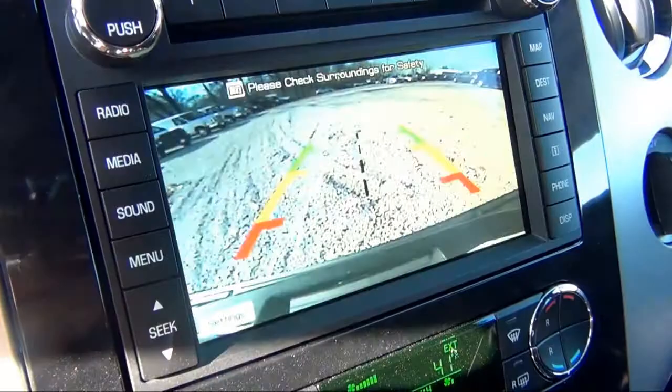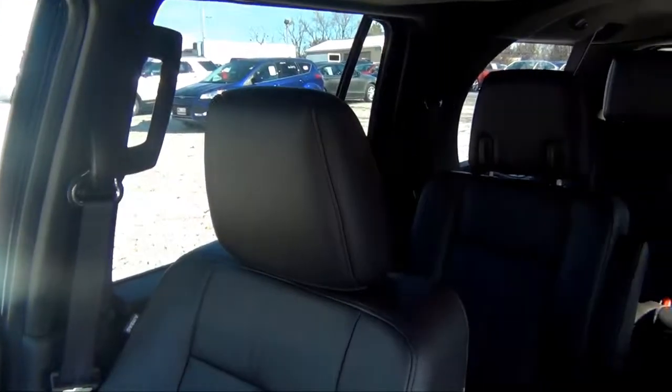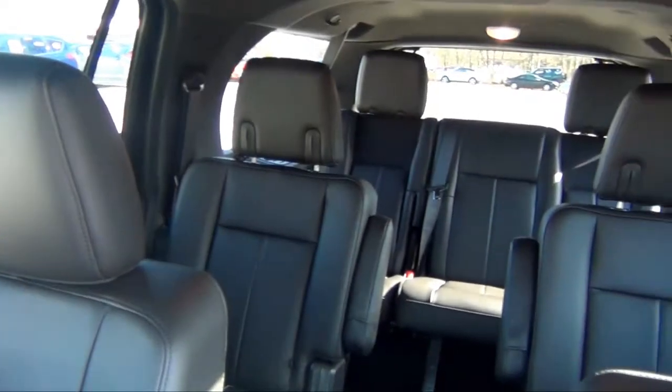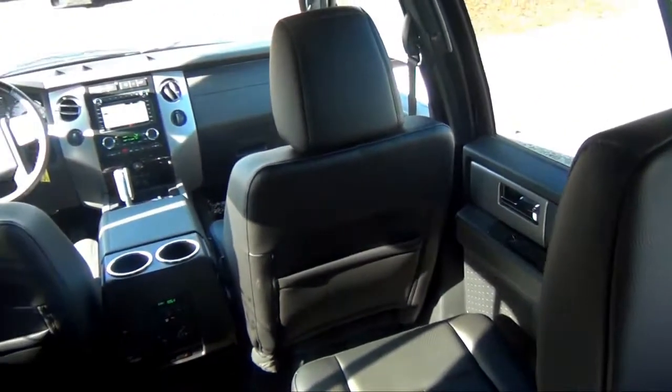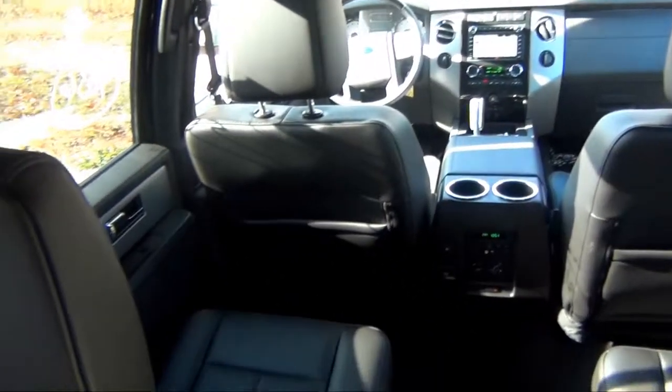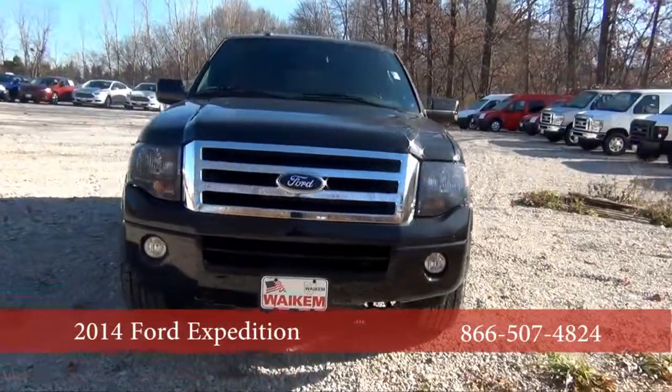This SUV has the capability of towing a maximum of 9,200 pounds. Stop by George Wakeham Ford in Massillon, Ohio to test drive the powerful 2014 Ford Expedition.